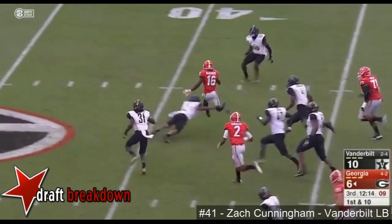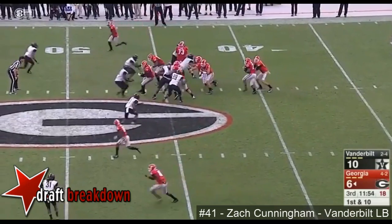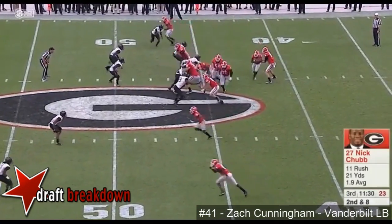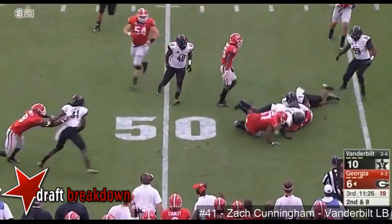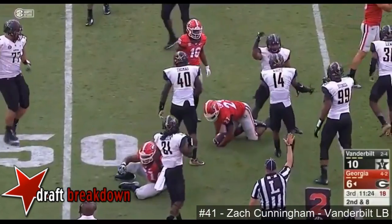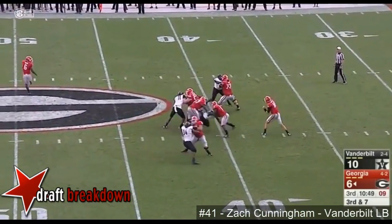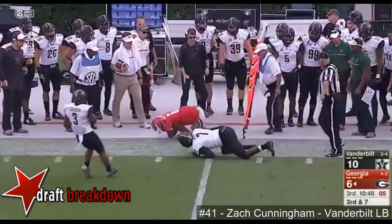Get it to McKenzie. Isaiah to the 45. We've got to get him engaged. It's the physical presence of that interior D-line that's been the difference — nowhere to go. Tony Michelle now as running back on third down. Nice catch by Wims.